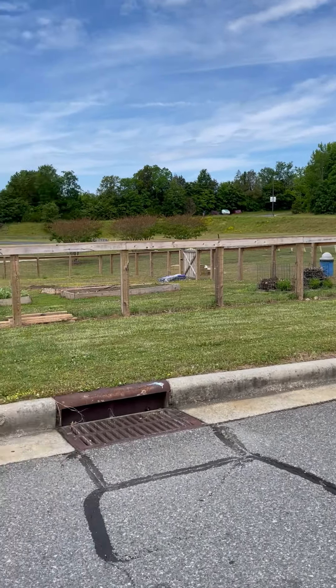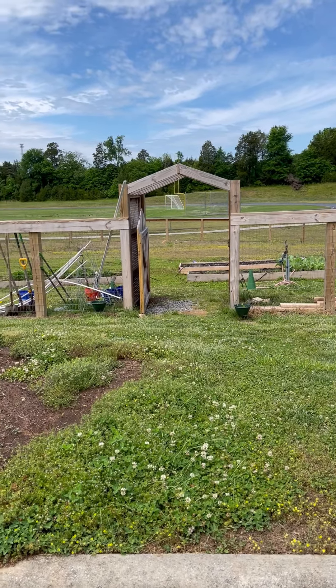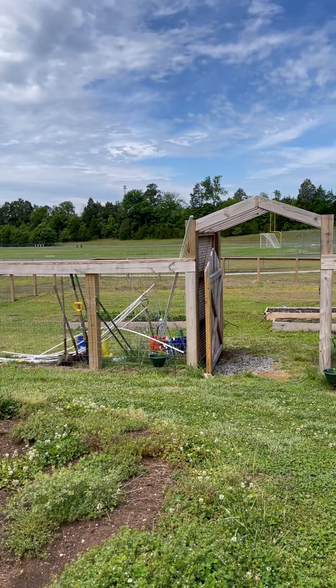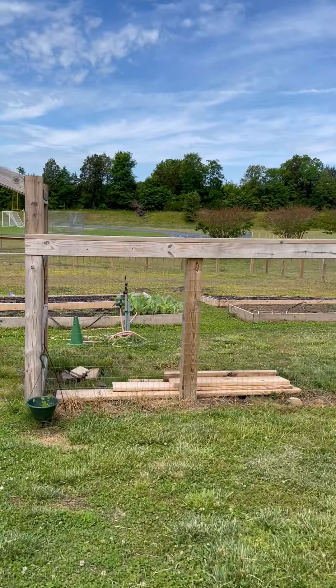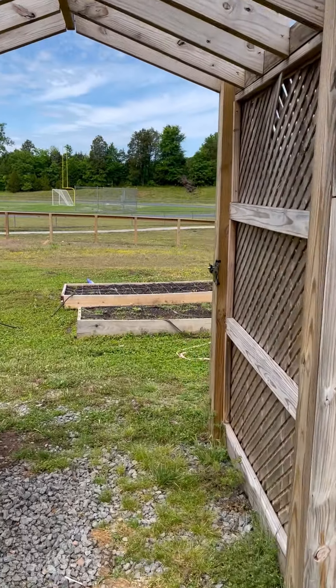I will say this — this location was chosen for a couple of reasons. It's probably not my ideal location. One thing we figured out from last summer's crop is, as you can see, there are zero trees. This area gets full sun all day long. And even though we had a timer hooked up to our water source so it got water, those really hot, dry days it was just really tough.